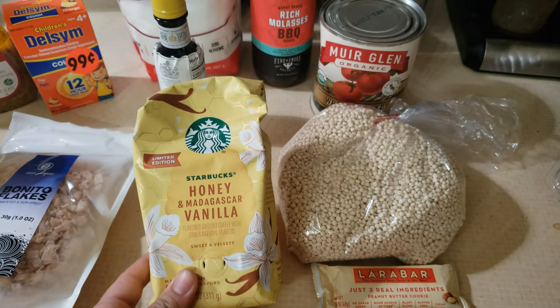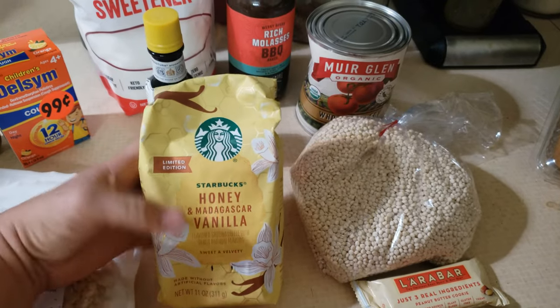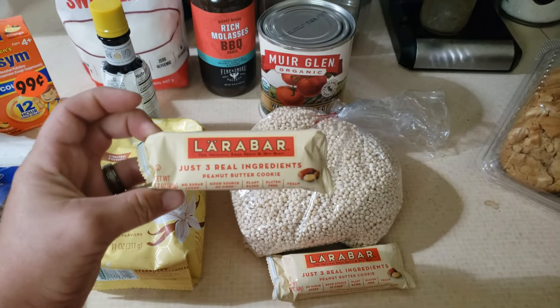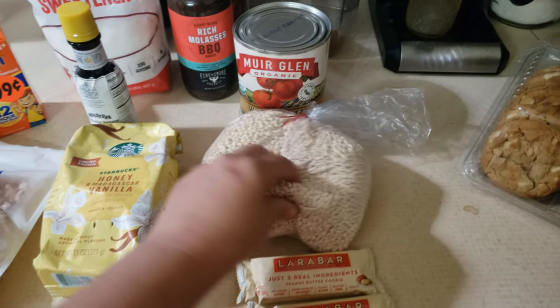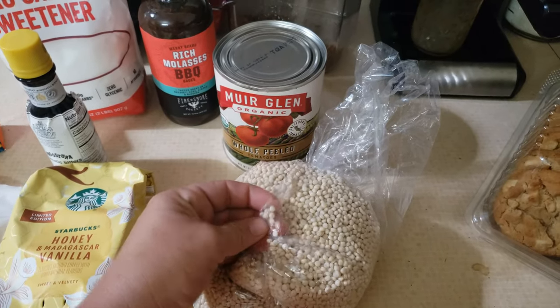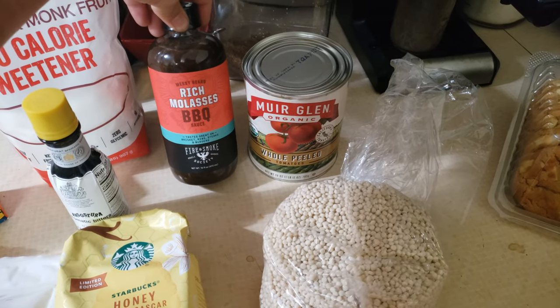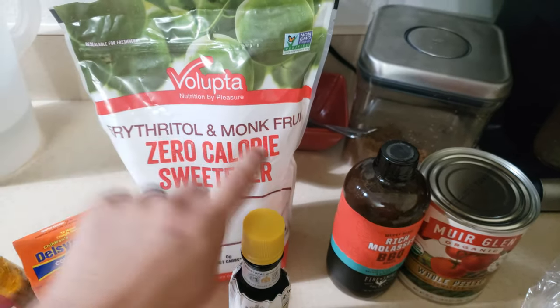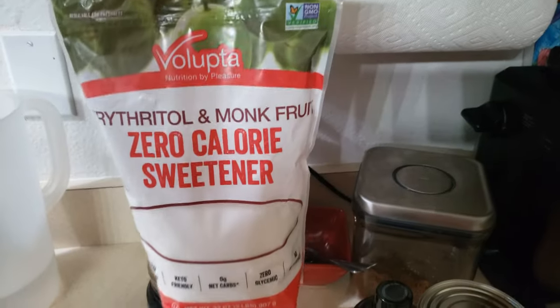I got a nice thing of Starbucks coffee — these are like ten bucks a piece. It looks like it expired, which is why they donated it, but coffee doesn't expire for me. I also grabbed a couple of Larabars in different flavors — I got the peanut butter cookie ones, which I'll probably put in my husband's lunch. There was a bag of pearl couscous — I've actually never had couscous before, but it looked fun. A can of whole peeled tomatoes, some rich barbecue molasses sauce that looked really good, and a big bag of monk fruit zero-calorie sweetener. I've heard monk fruit is good for people on keto or with diabetes, so I grabbed that and I'm going to look for some recipes.